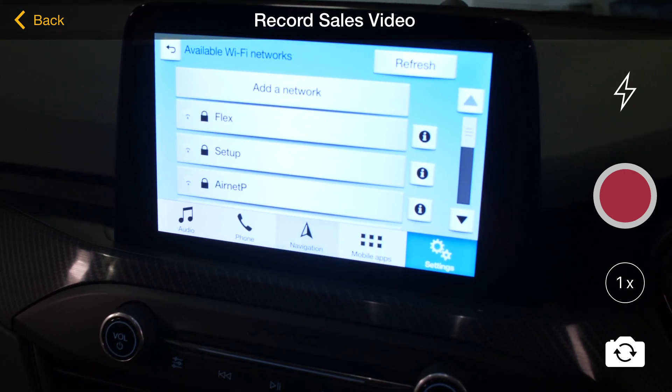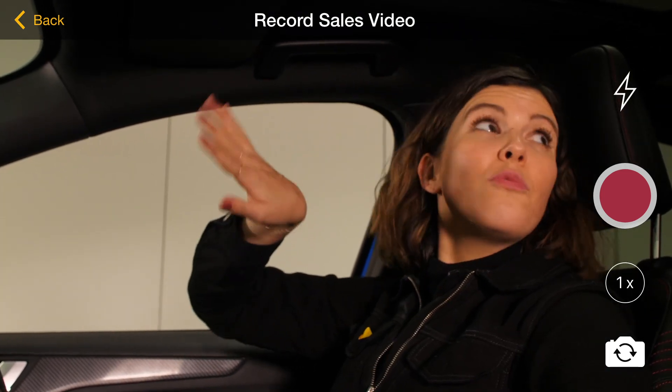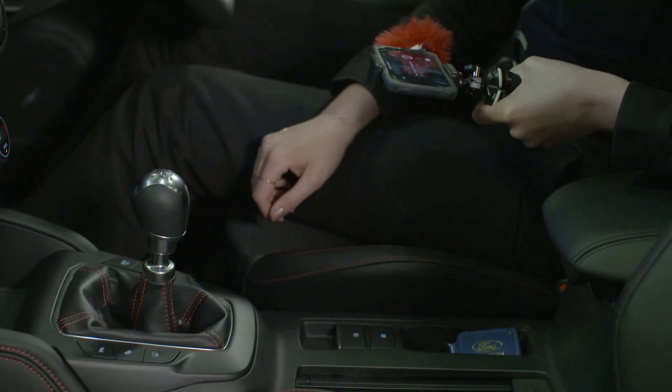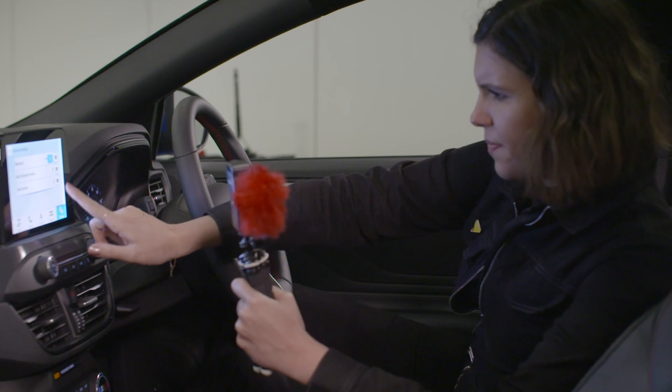A word of caution though — what's not important to us might be important to the customer. Use that finger wisely, and by that I mean make sure that you're highlighting all the right things. Where we've shown ourselves touching buttons and physically interacting with features of the vehicle, now is a great time to inform customers.